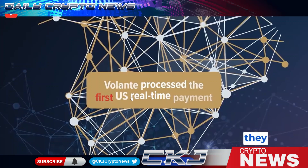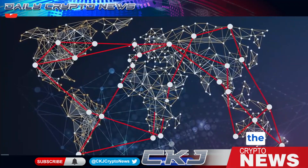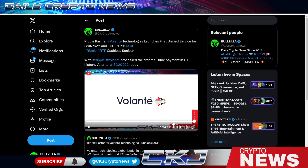Volante processed the first U.S. real-time payment, and that piqued my interest — because there's no way they did a real-time payment without Ripple technology. So I went down the rabbit hole this morning to prove that this payment was through Ripple. They handle millions of transactions per year. Start your FedNow journey with Volante today at volantetech.com/fednow.